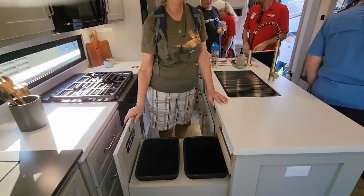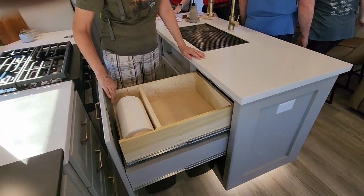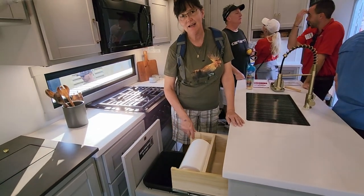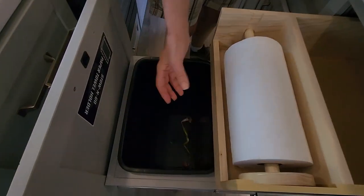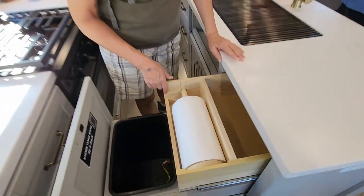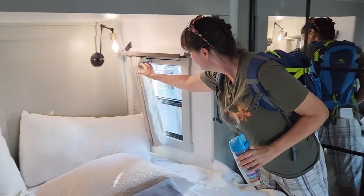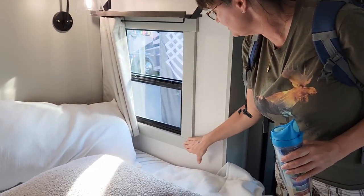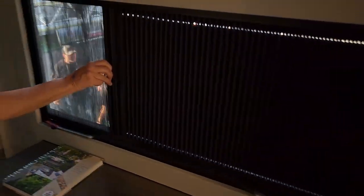You've got the trash can for regular recycling — that's actually a good spot for it. Except my germaphobe side worries the fumes might come up and infuse into the paper towels. They've got curtains — you don't see that much in an RV. And there's a screen that you can close to a blackout shade. That's cool.